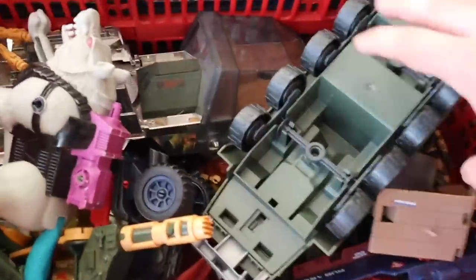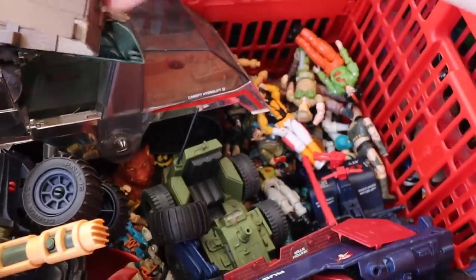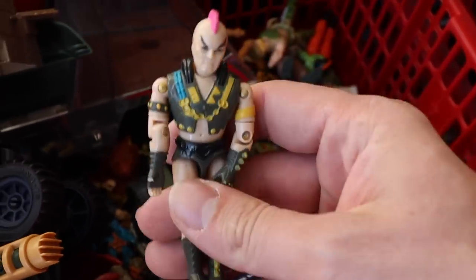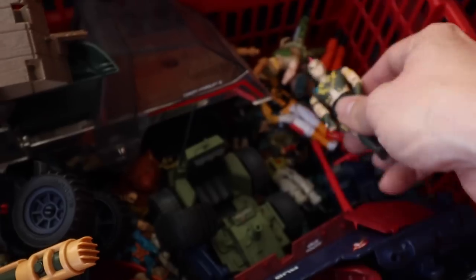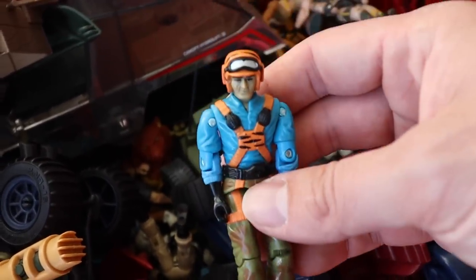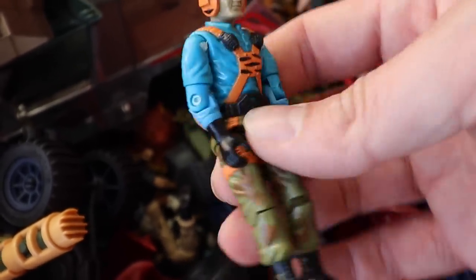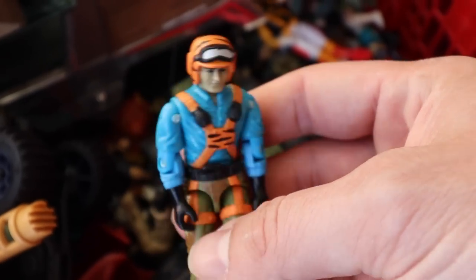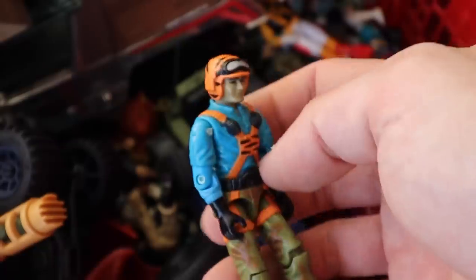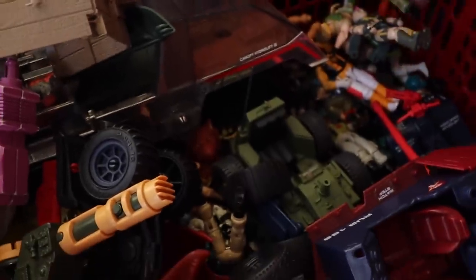Moving over to this box right here — some more G.I. Joe guys thrown in. We got some Lanterns and The Corps. I remember having about 20 of these guys. Check this out — this is a European exclusive Tiger Force figure. That's Hit and Run if I'm not mistaken. The crotch is still in good condition and both hands too. Not too many scratch marks — that's a pretty cool find honestly.